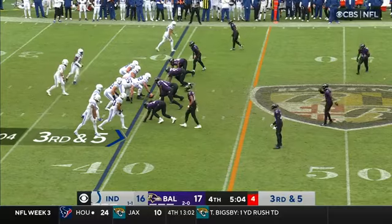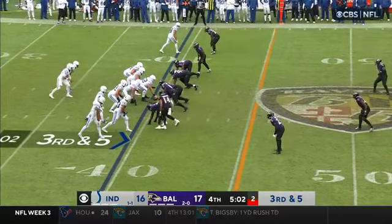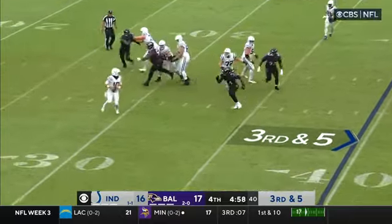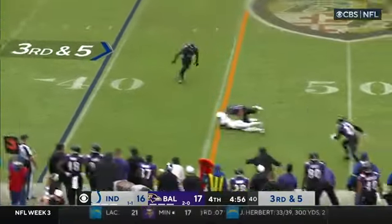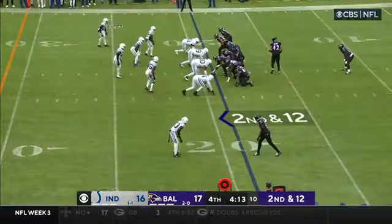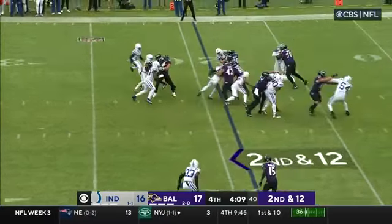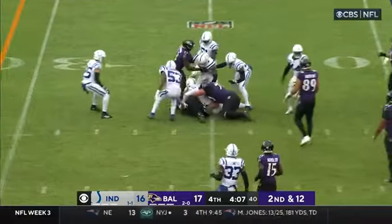Bunch formation. Now you bring back an extra protector into the backfield — three by one on one side. They only bring four, but that still flushes Minshew. He checks down. They also bring Ricard back in the backfield. They'll run behind him. Gordon uses his block.